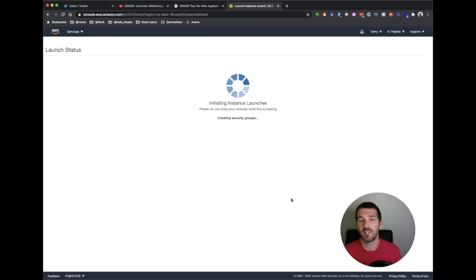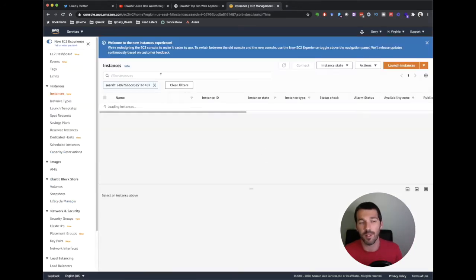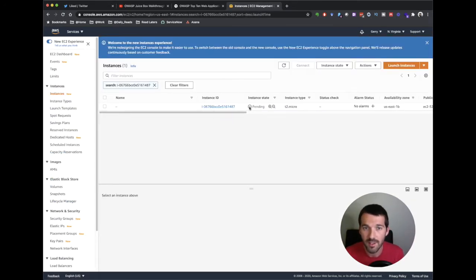You're not going to be SSH-ing into the box right now. If you've already created this and you're launching it again and the Juice Shop isn't starting up, there's actually a way to relaunch the actual web server — I'll put that in the show notes. I came across that just earlier today and haven't had a chance to fully vet it. I hit view instance and you can see it's pending — AWS is spinning up our server.